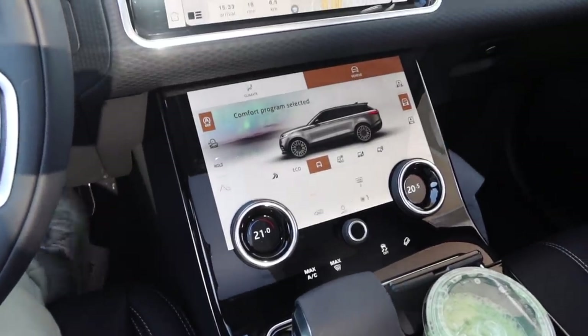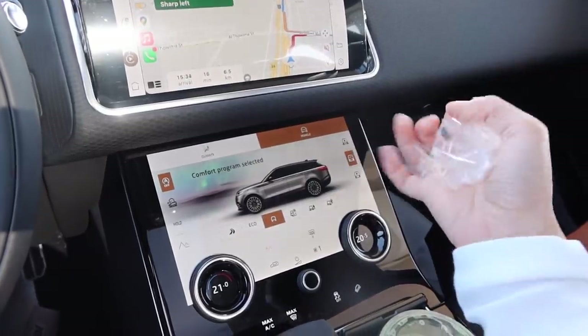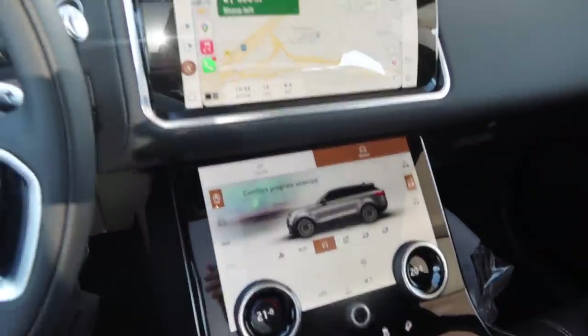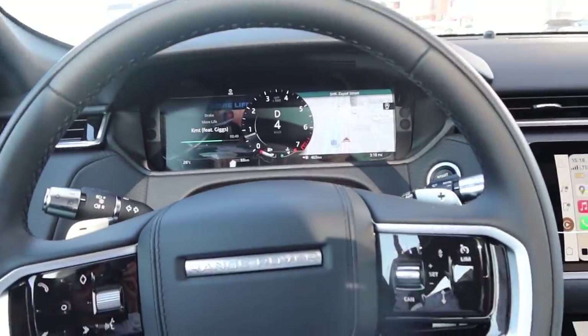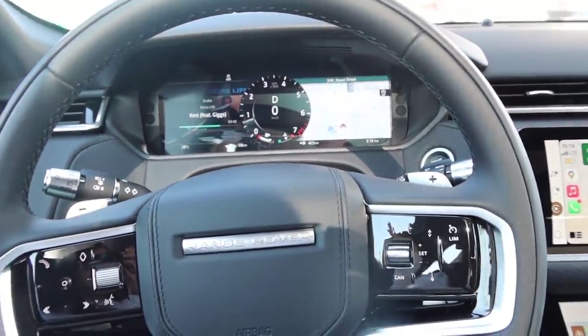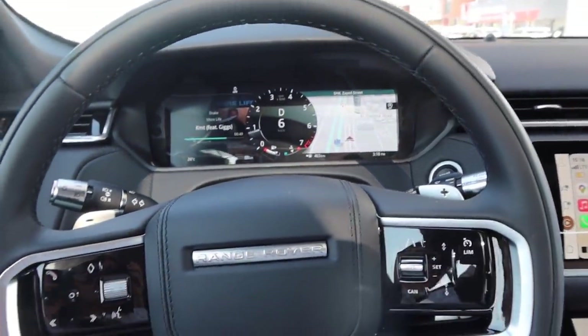We've gone from unboxing Chanel bags and Birkins to unboxing cars — unwrapping them. It's cute, honestly it's growing on me. It's a lot smaller than the Sport that we have, but it's still a very practical car and it's easy to drive — just a quick, cutesy little everyday car you can hop into and drive around in.